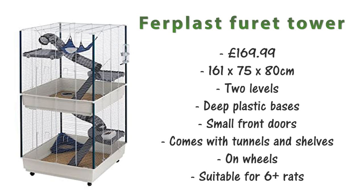The next cage is the Furplus Furrat Tower. This is £169.99 and it's 161x75x80cm. This cage has two levels both with deep plastic bases and it only comes with two small doors on the front. It also comes with plastic tunnels and shelves. This cage is on wheels making it easier to move around and I'd say it's suitable for about 6-plus rats.